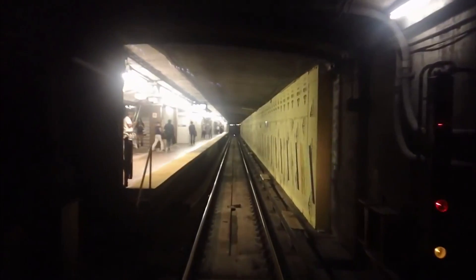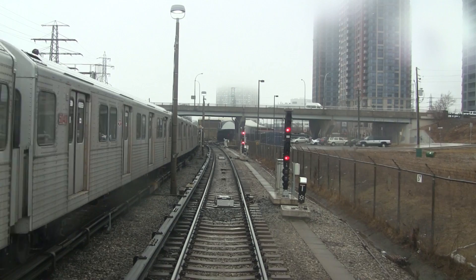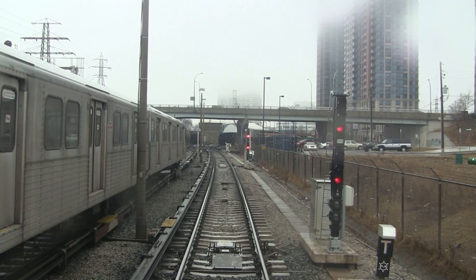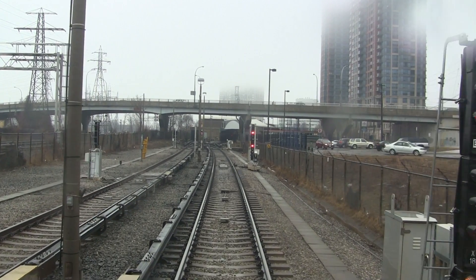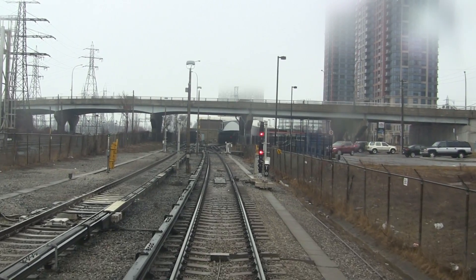An automatic call-on can be given by the signaling system on the approach to a terminus station on the X18 if both platforms are occupied and the train is traveling at a slow enough speed. This can be identified with a flashing amber under the double red. This allows the train to move up to the crossover signal, the X16, and wait for one of the trains to clear the platform.